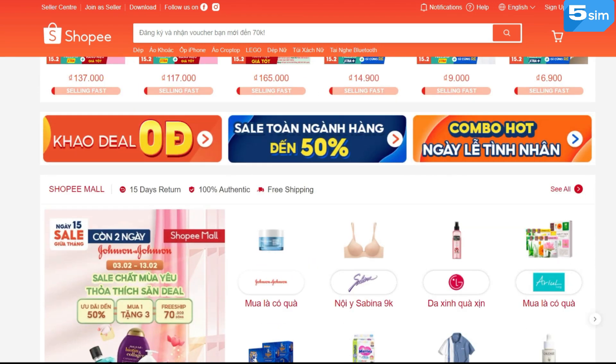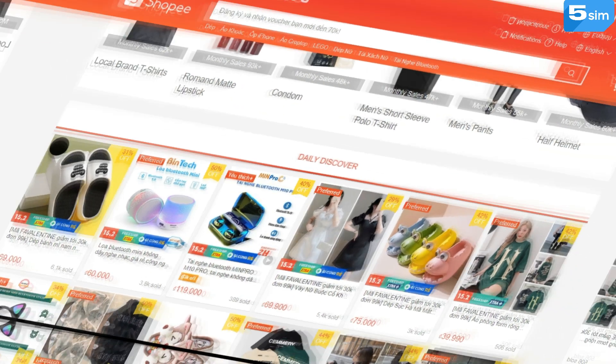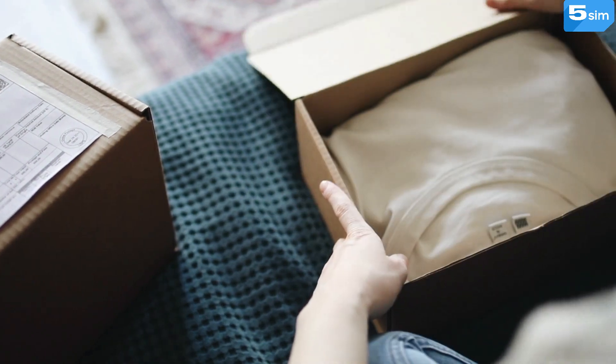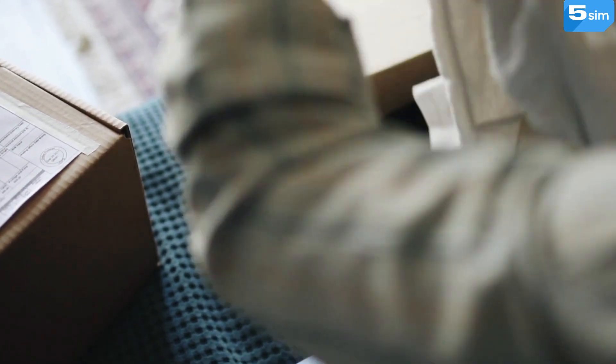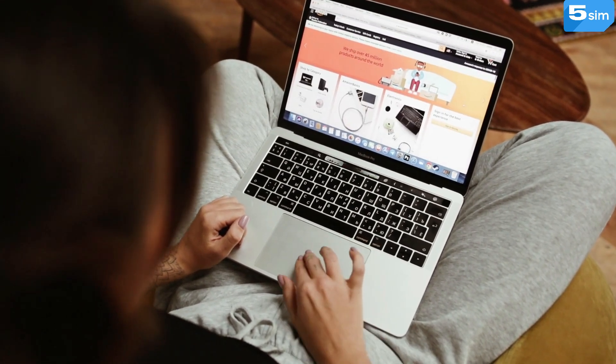Clothing, accessories, electronics, paintings, and anything else that you can imagine. Shopee's online market is quite extensive and famous for its quality and reasonable prices. It is possible to use the service both on the official website and on the mobile app.